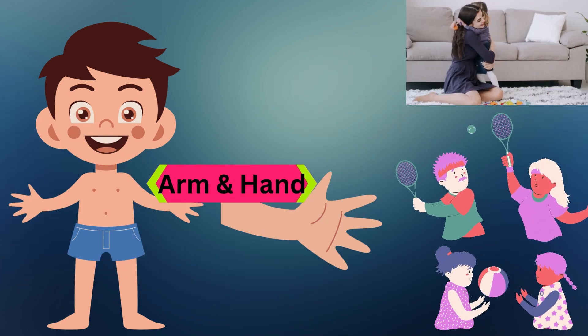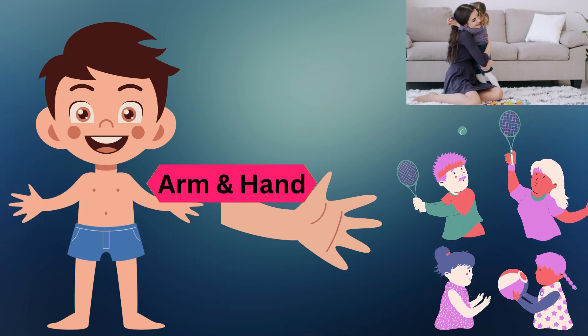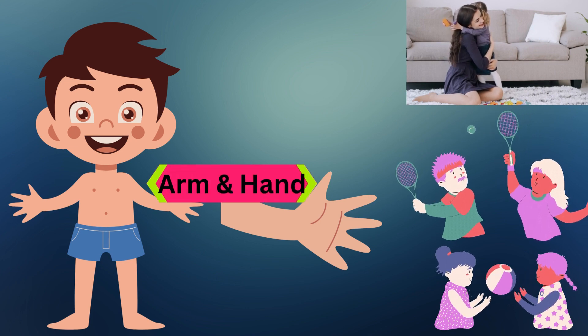Arm and hand. We use our arms and hands to pick up things, hug our friends, and draw pictures.